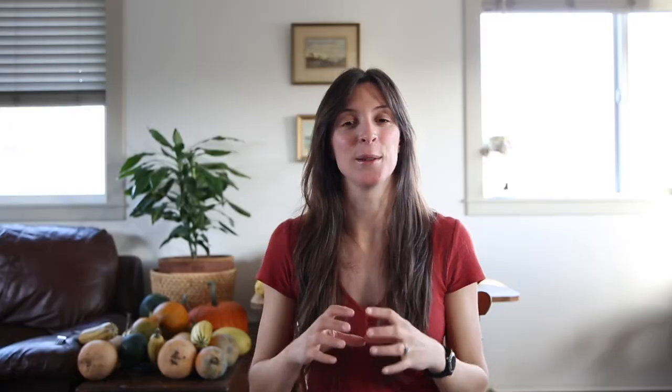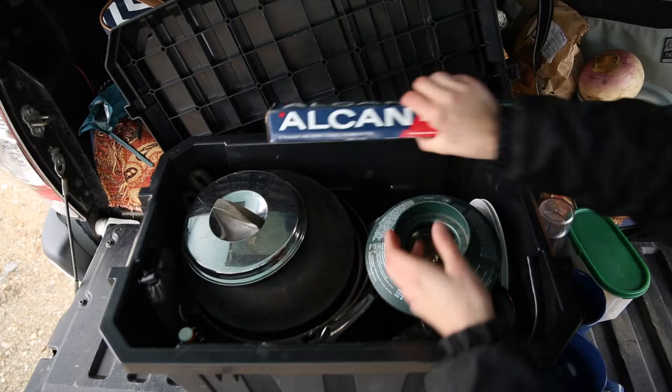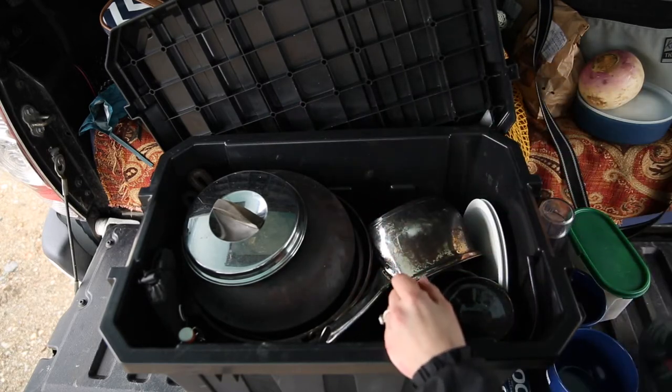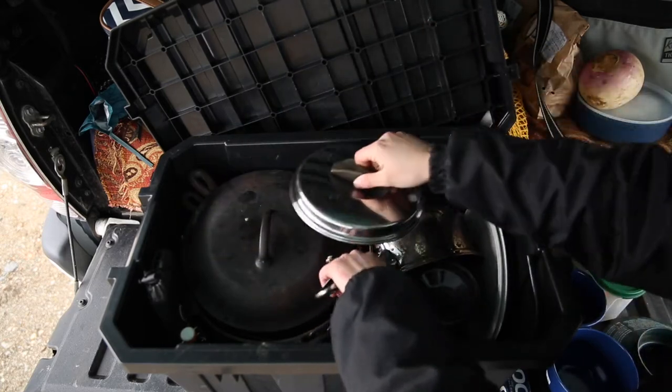What's nice about that little container is it keeps everything in one place, and it also doubles as food storage — if we make too much dinner one night, we can store leftovers in there. We also have an extra pot. We usually use our cast iron pans and pot, but if we're not cooking on the fire, this pot is quick and handy.